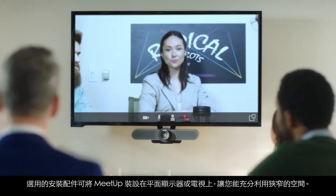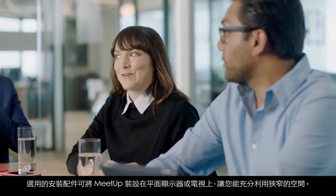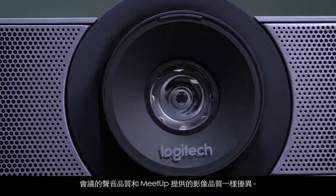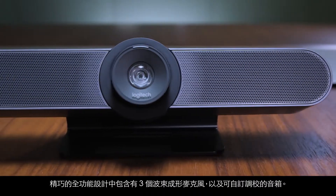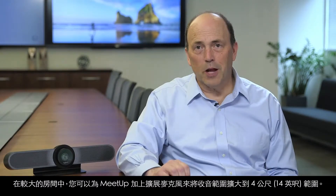An optional mount attaches Meetup to a flat panel monitor or TV so you can make the best use of tight spaces. Meetings can sound as great as they look with Meetup. Its compact all-in-one design includes three beamforming mics and a custom tuned speaker. For larger rooms, you can add the expansion mic for Meetup to extend the voice pickup range up to 14 feet.